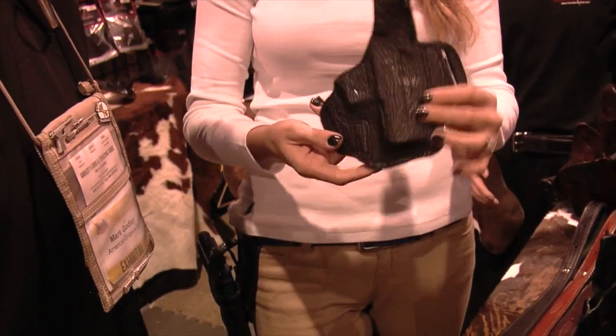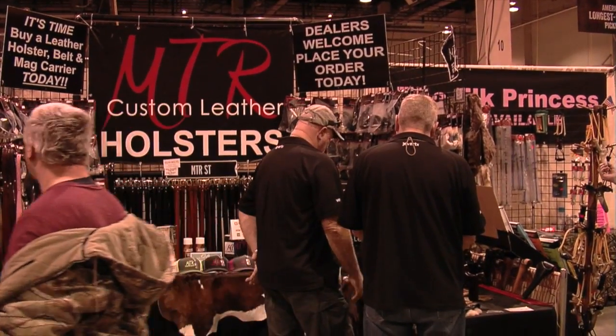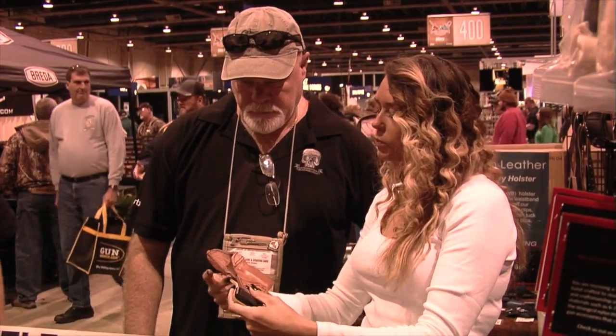Hey folks, we're here at the Great American Outdoor Show in Harrisburg, Pennsylvania. I'm standing here with Stephanie Rector, owner of MTR Custom Leather, and Stephanie is going to tell us about the unique features of the products they make. Stephanie, tell us all about it.